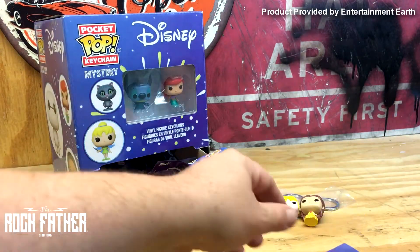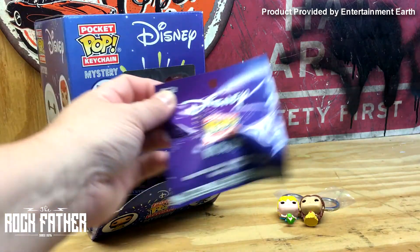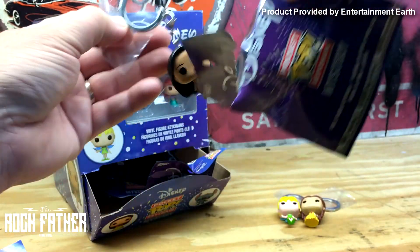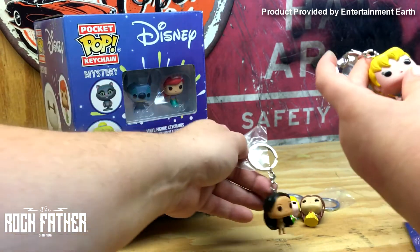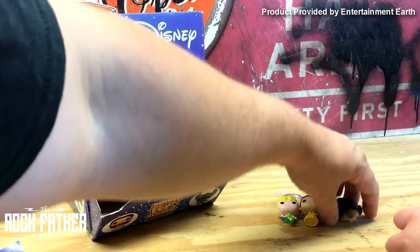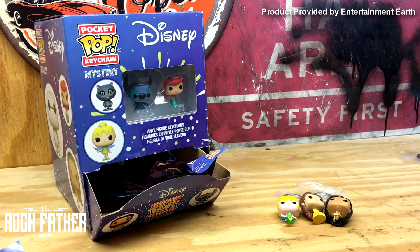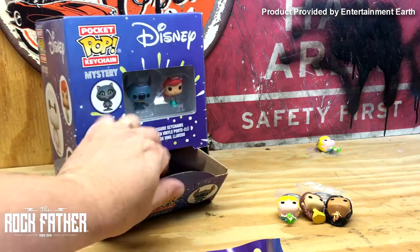You want another one? Yeah, I'm going to bring another one. Pocahontas! Oh, we got another Tinkerbell. All right, set her in a separate pile right here so that we can see which duplicates we've got. Pocahontas.